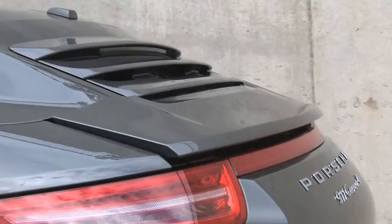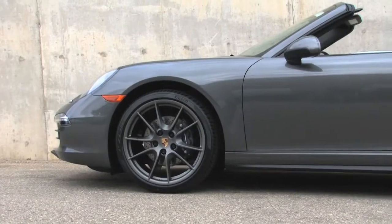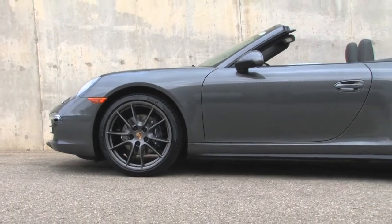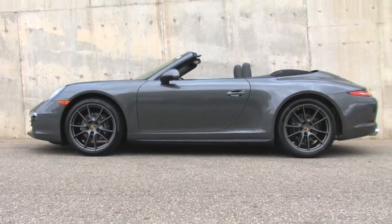This configuration achieves 27 miles per gallon on the EPA highway test cycle and drives all four wheels for top handling in challenging road conditions.